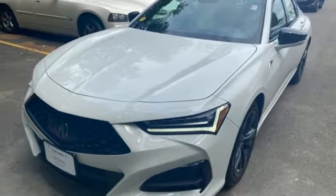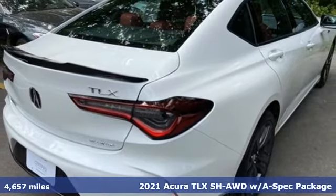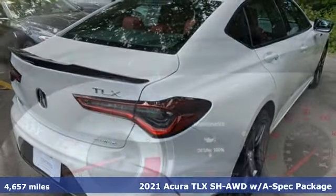It's a 2021 Acura TLX. Yes, this TLX is nice to look at and it's even better to drive.